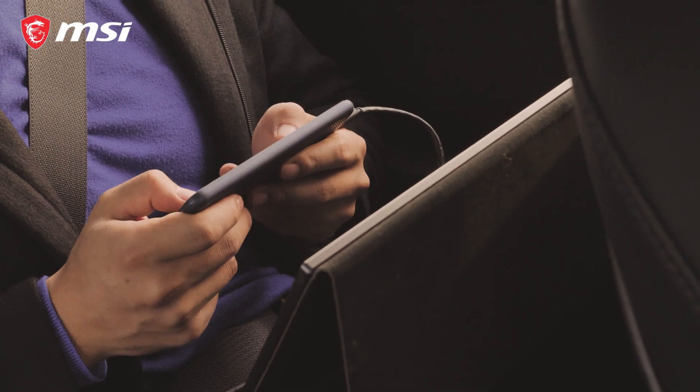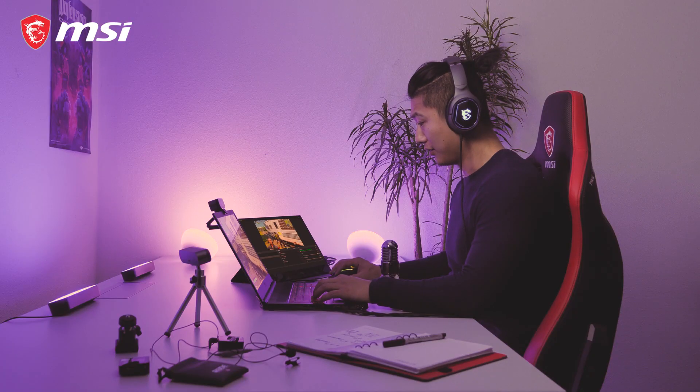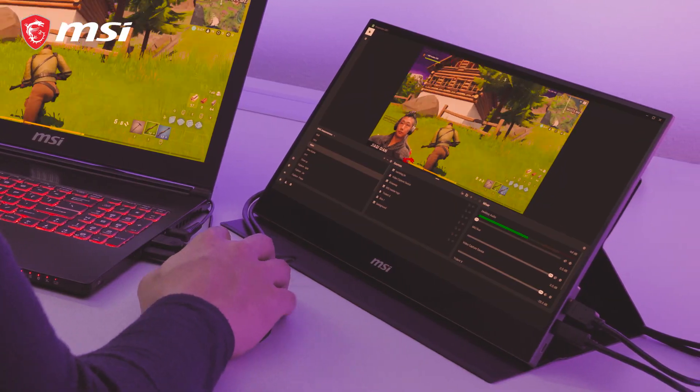Bored doing a long trip in the backseat of a car? Get the MAG161V out and enjoy. If you're streaming on the go, the MAG161V makes for a perfect second screen.